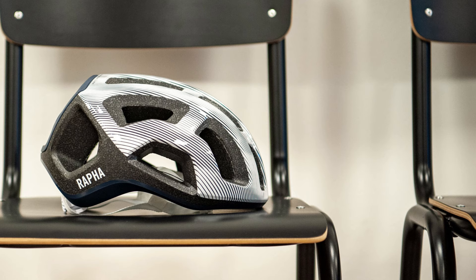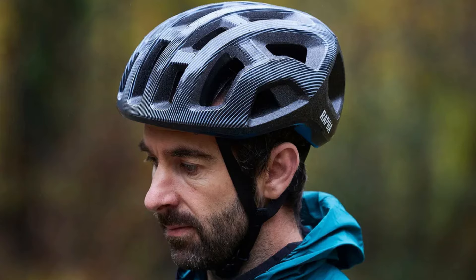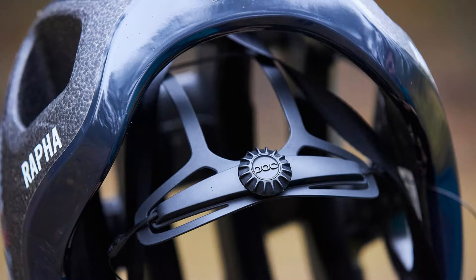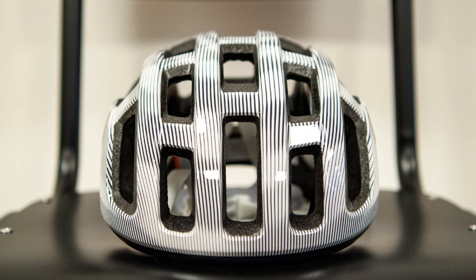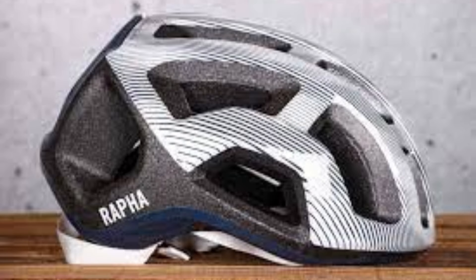The POC spin technology adds an extra layer of safety by addressing rotational impact. It's not just a helmet — it's a statement of style and substance for riders who demand the best in both performance and aesthetics. Whether you're a seasoned pro or a casual cyclist, the Rafa Plus POC Ventral Light is an investment in your safety and comfort on the road.